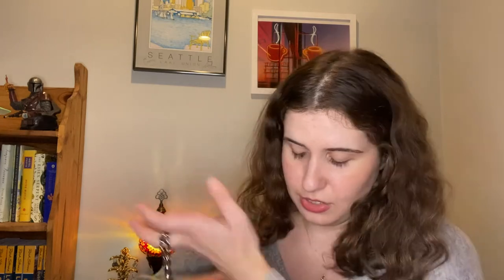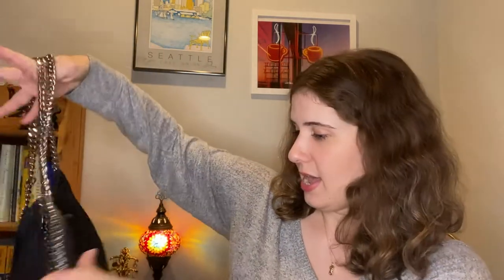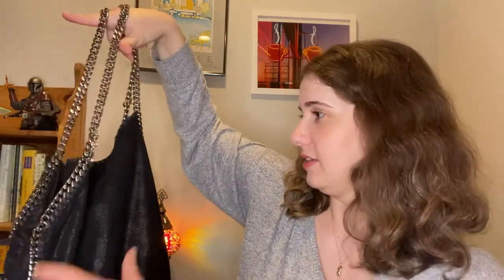This bag has been through the ringer with me more than probably any other in my collection. You can't see it, but this really looks outstanding considering — I mean, technically this is over 10 years old. I've traveled with this, I went to school with this, and you really don't see that wear. Granted, it's black, but the fabric has really held up. I really can't stress enough the stuff that this bag has seen and it still looks as good as it does.